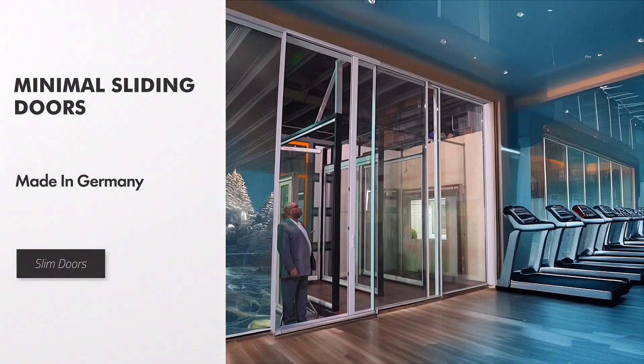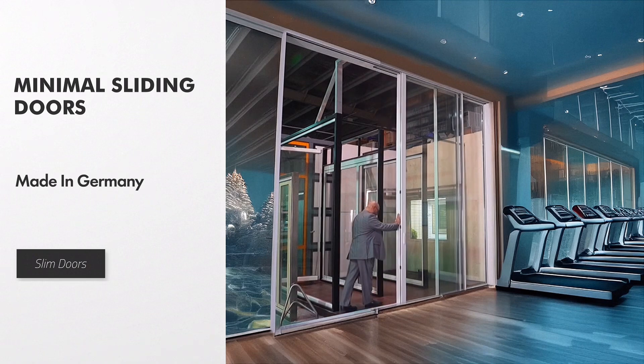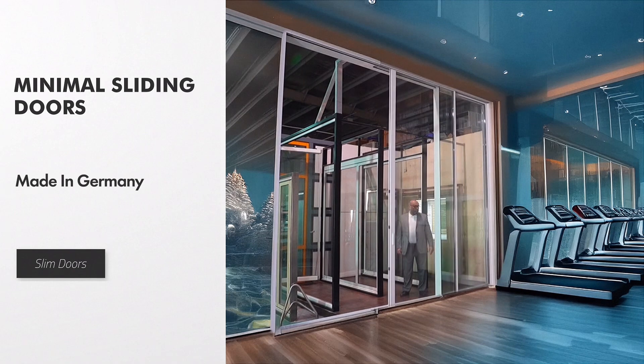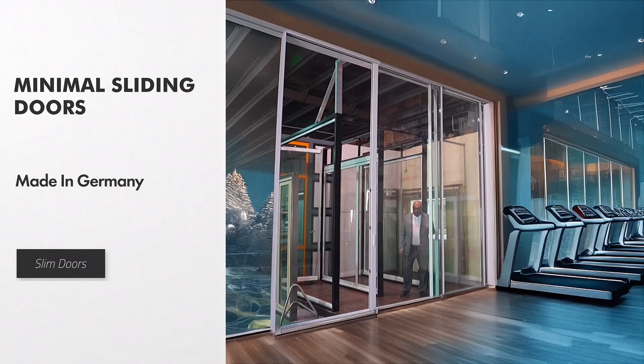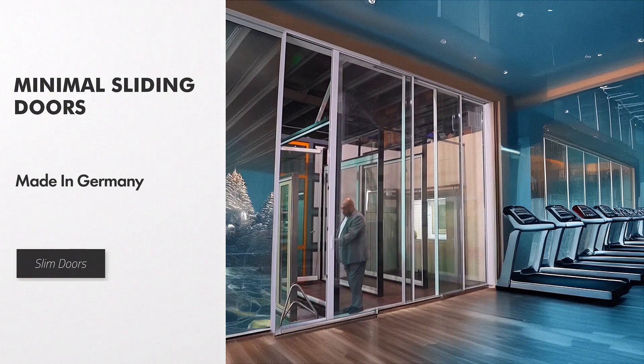The new SunFlex SF60 and SF80 sliding doors are exceptional choices for seamlessly connecting indoor and outdoor spaces. With their sleek profiles and excellent transparency, they offer stunning views and enable a seamless transition between different environments beyond their impressive appearance.